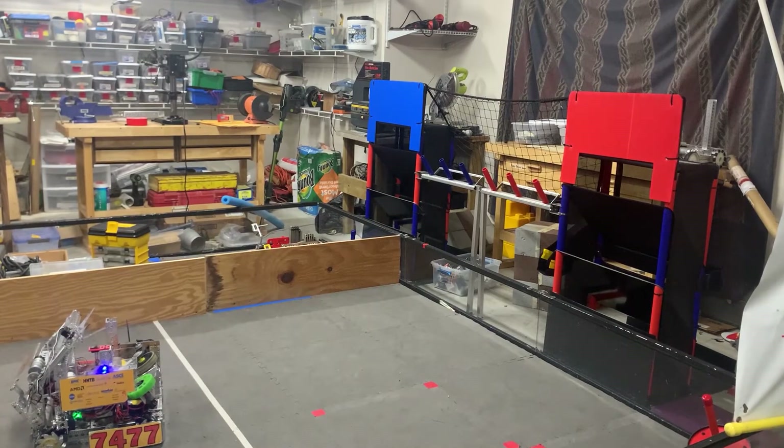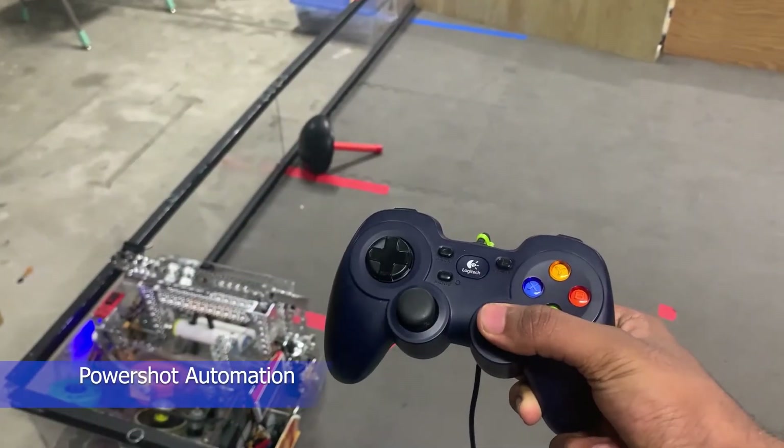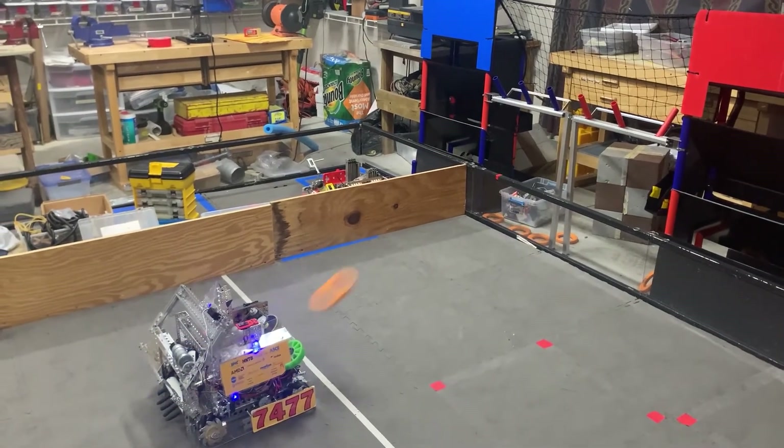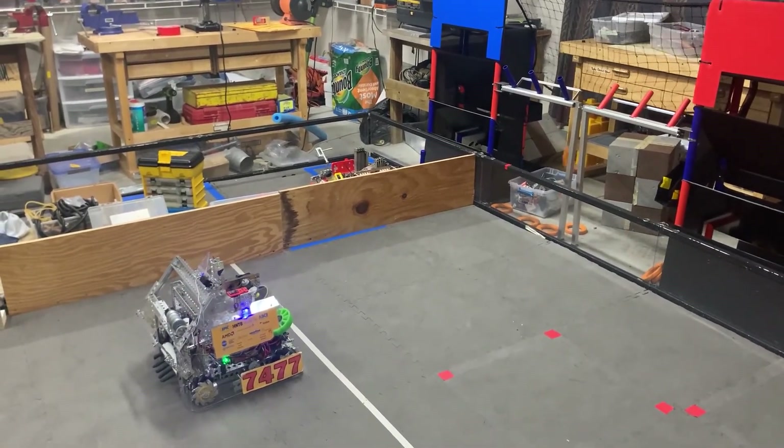In order to combat accumulated drift in the stored robot orientation, the drivers have the ability to reset the robot to a predetermined position to realign all measurements. Another cool automation is that our drivers can press a single button when the robot is aligned to a specific corner of the field to quickly shoot all power shots during endgame.